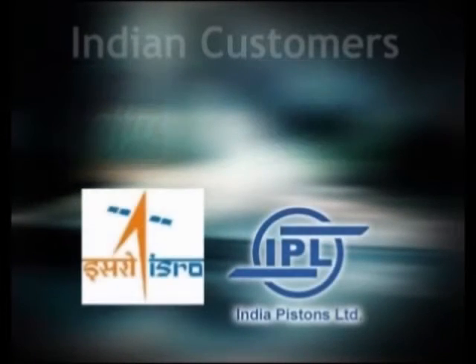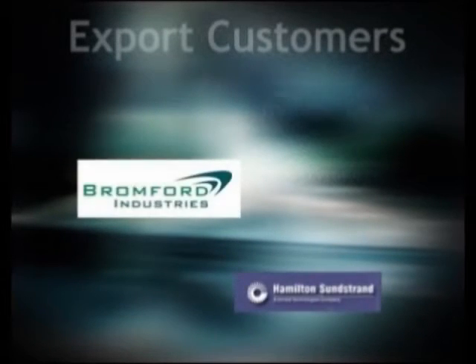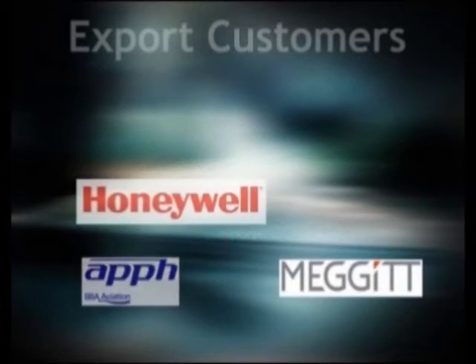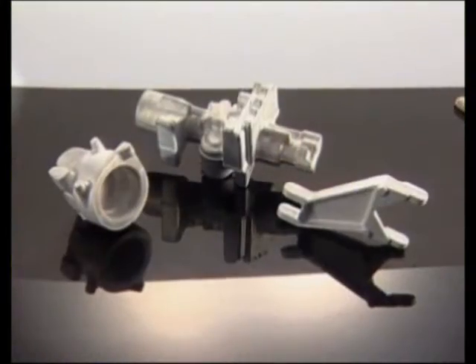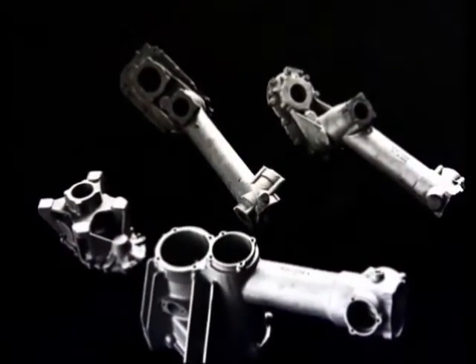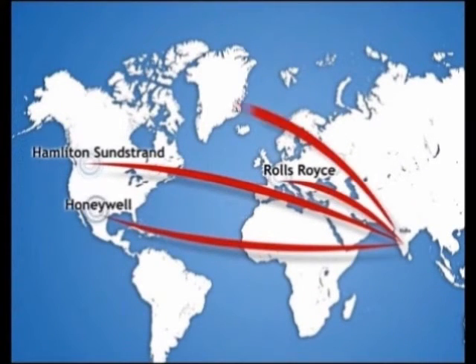All this effort is apparent in the client profile that the division has created. The Foundry and Forge Division has now spread its wings worldwide. Many of the products manufactured here are now being exported to leading aero engine manufacturers and other precision engineering and aerospace industries around the world.